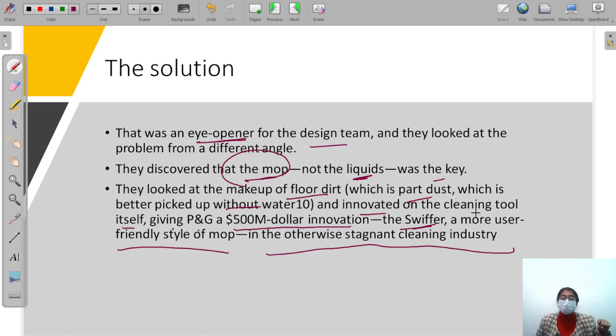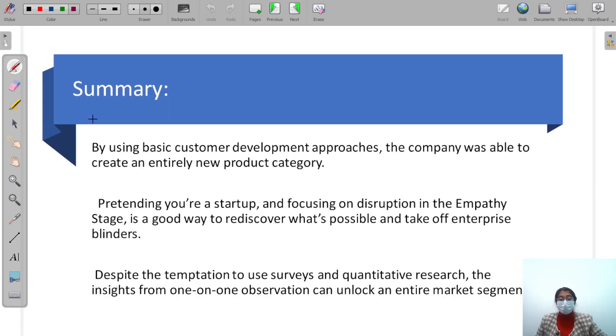How did they know it? With the help of the business analytics that the Continuum agency did for them. This is how new products are built — just based on analysis. By using basic customer development approaches, the company was able to create an entirely new product category which was never in the market before.